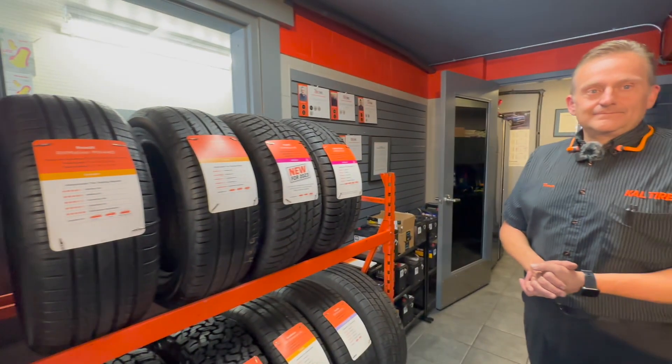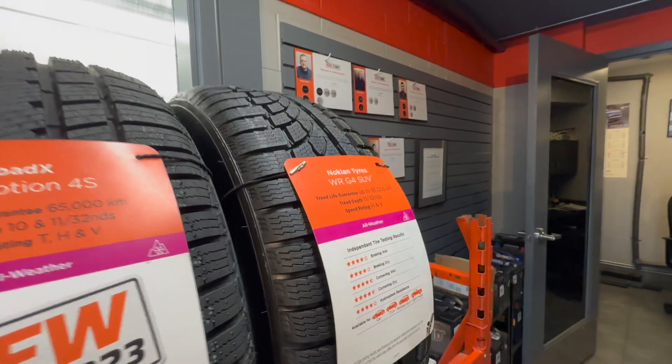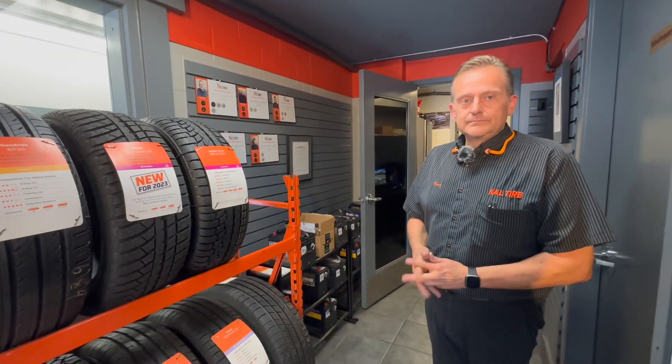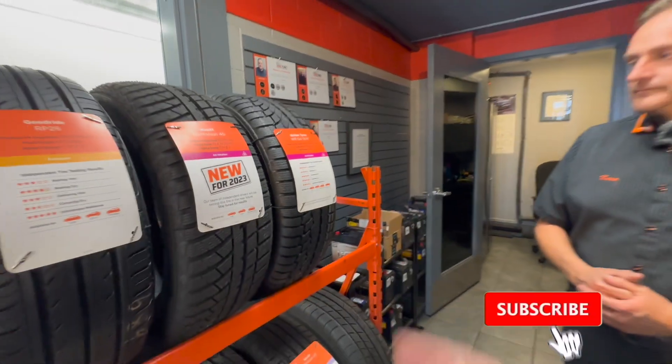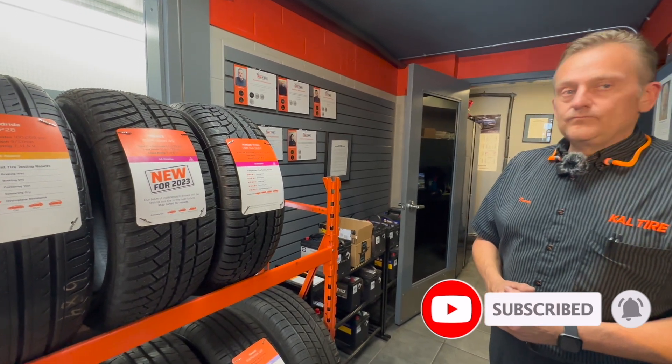I am at Cal Tire to get new Nokian WRG4 tires installed on our RAV4 Prime. Norm, one of the managers, is going to explain to us a little bit more about Nokian tires and show us why this is a good all-weather tire to consider for people who might be thinking about these tires.